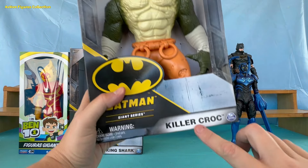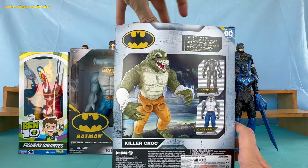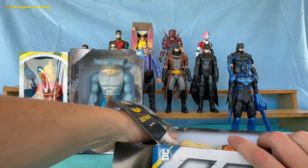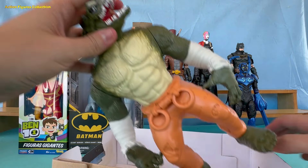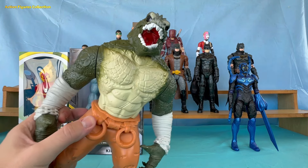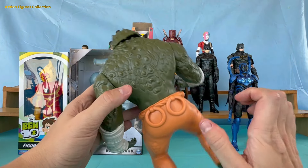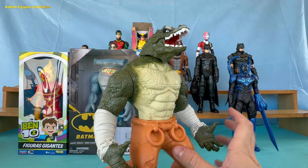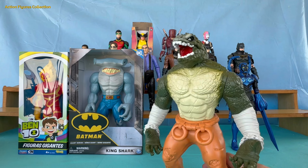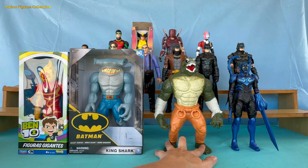Time to take a dip into Gotham's wild side with the fearsome Killer Croc action figure. This impressive Killer Croc is a true monster in miniature form, with intricately textured skin that mimics the rough appearance of a crocodile. Check out the details like the scales, sharp teeth, and eyes that seem to watch your every move. The figure is sturdy with articulations that allow Croc to be posed in a variety of menacing poses, ideal for recreating his epic battles against Batman. Croc certainly takes the award for best dressed in the sewers of Gotham.